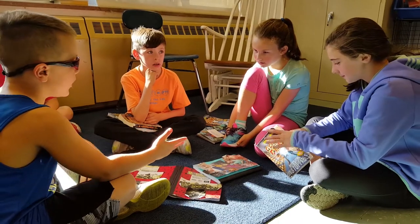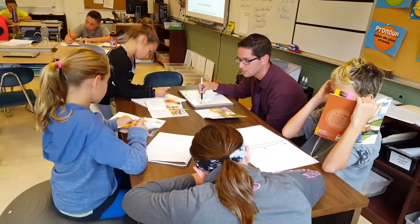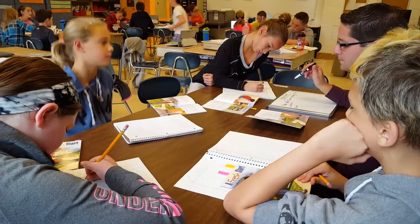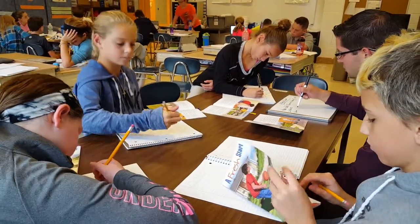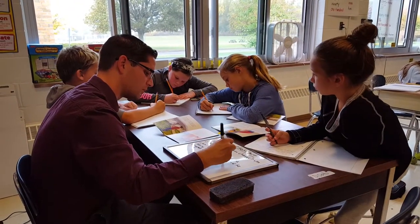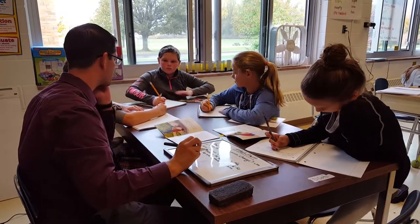if that first grader leaves first grade at a level G and not a level J, they can continue to receive instruction at a level G in second grade, even though it would be considered below grade level. On the flip side, if a student is reading at the third grade level during their first grade year, they're provided that accelerated reading instruction during first grade and each year after that.